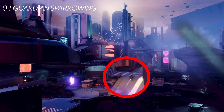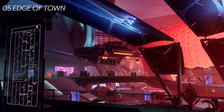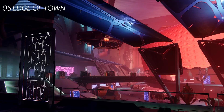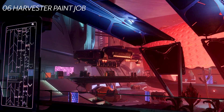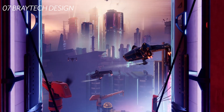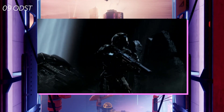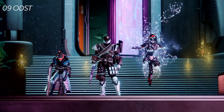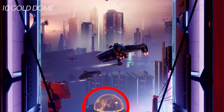At around eight seconds we see our guardian riding their sparrow through the streets being shot at by Vex. We also see Vex to the right, so this is probably the edge of town. Why are the Vex on Neomuna? At around nine seconds we see Callus' paint job on the Cabal harvester ship landing — these are the ships that drop troops on the field. Notice the sign to the left: it's a very Bray Tech style sign and I think we'll see a lot of Clovis Bray design across Neomuna. At around 11 seconds we see threshers roaming the sky, reminding me of Halo ODST vibes. My question is: what is that golden bubble down there? Looks like some sort of safety dome.